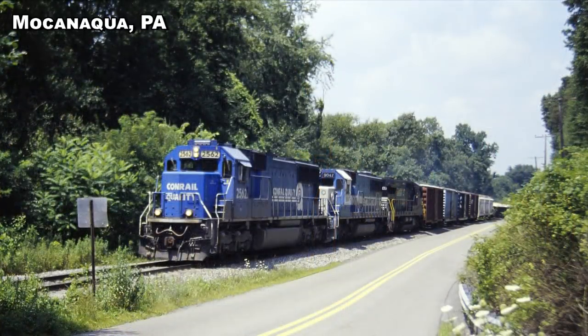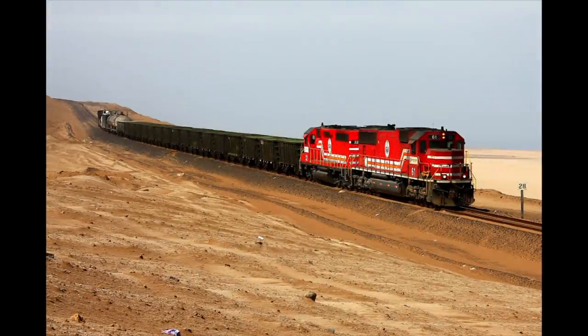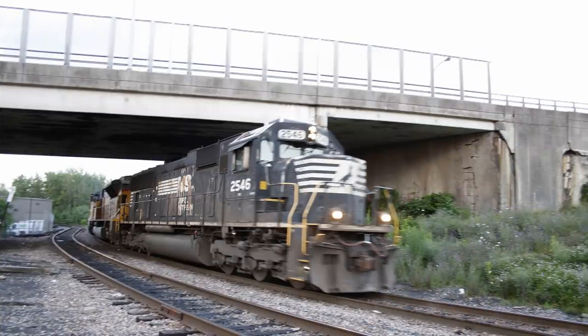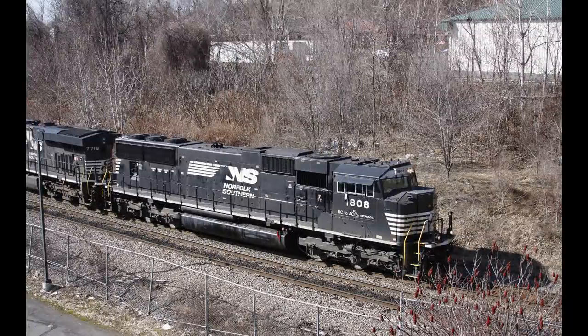Conrail's 24 SD70s were financed by NS and were built in Altoona with the understanding that they would become NS's in the split. In turn, CSX got the 15 SD70 Max. Apparently, the Southern Peru Copper Corporation and Illinois Central, now the Canadian National, picked up the model after NS had requested it. Most SD70s are still in service today; however, they are aging and many have been and are scheduled to be rebuilt into AC Traction SD70 ACCs.